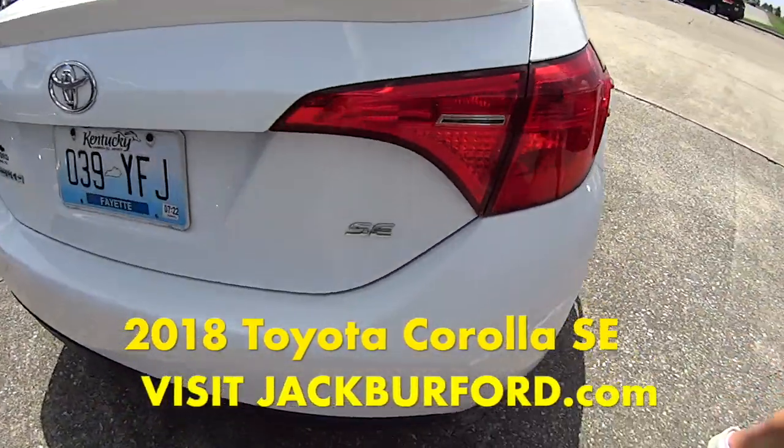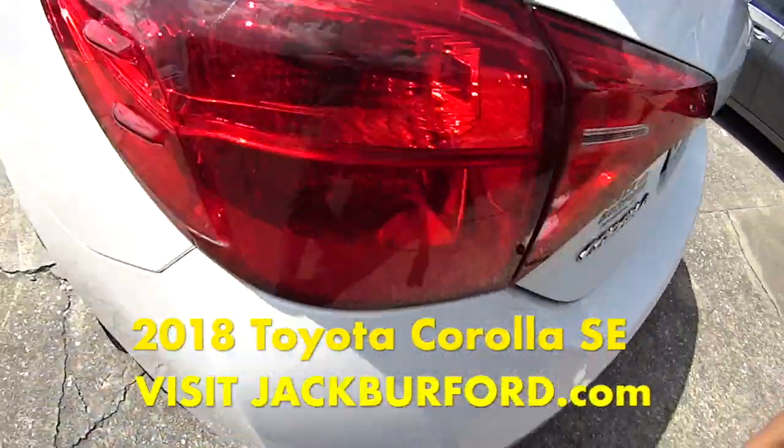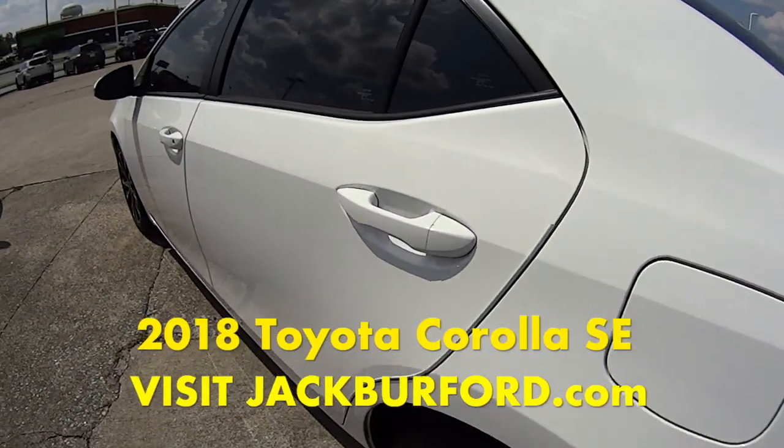It's had one previous owner and zero accidents, so this is a safe little car.